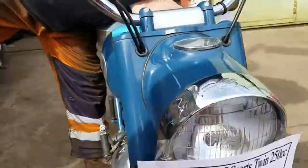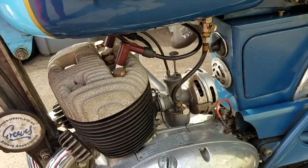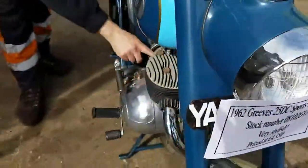We'll turn the fuel on, which is this side. Press the hexagon for on. There's a choke here but I don't think we'll need it — we'll just tickle it up and see what happens.